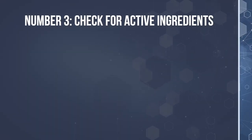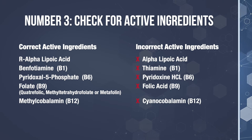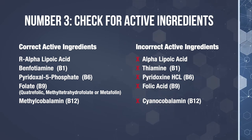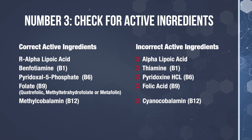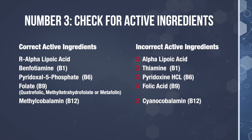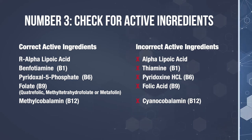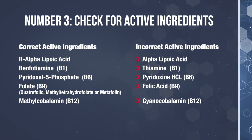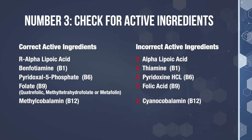Number three: check for the active ingredients. Since B vitamins and alpha-lipoic acid come in two different forms, make sure your nerve support formula is only using the active form of each nutrient. Alpha-lipoic acid should be listed as R-alpha-lipoic acid — not just alpha-lipoic acid, which indicates the synthetic form. You must see the letter R before the words alpha-lipoic acid. Vitamin B1 should be listed in its active form as benfotiamine, not thiamin. Vitamin B6 should be listed in its active form as pyridoxal 5-phosphate, not pyridoxine HCl. B9 should be listed as folate in the form of quatrefolic, methyltetrahydrofolate, or Metafolin methyltetrahydrofolate. B12 should be listed in its active form as methylcobalamin, not cyanocobalamin.